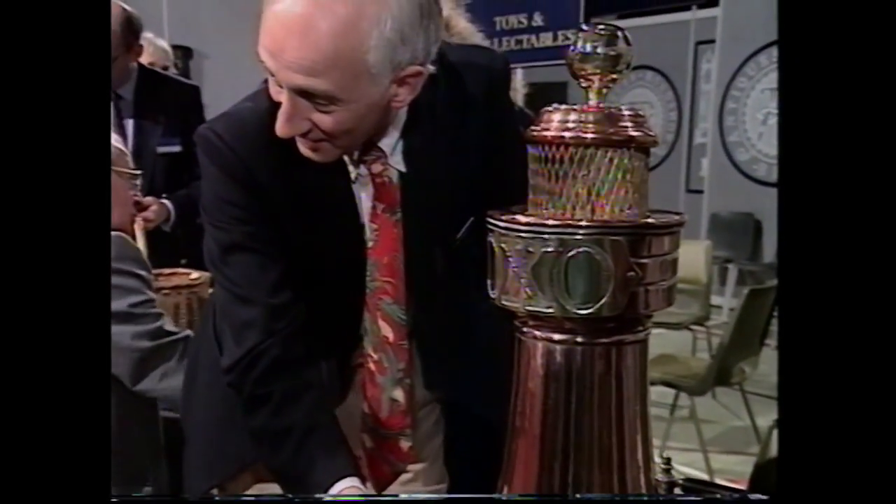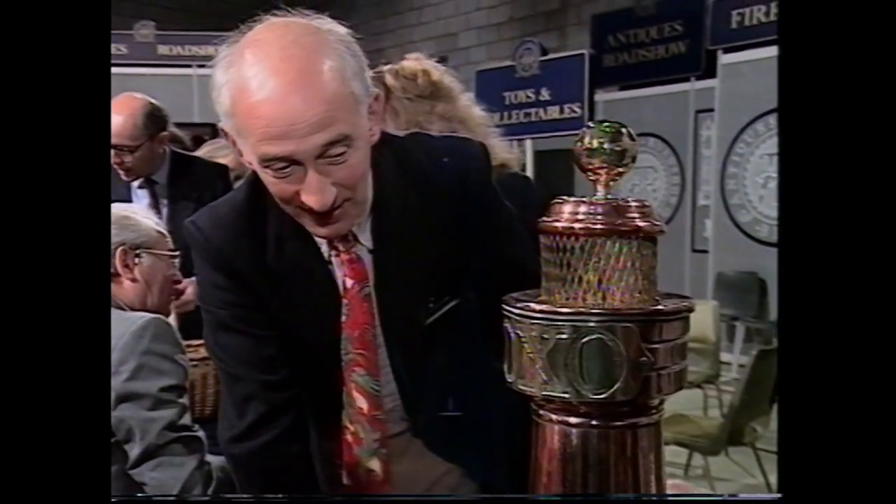There's no connection between OXO and the Eddystone lighthouse at all — it's absolute fantasy. But it is a known advertising model. A collector would really pay quite a lot for this — I would think £300 or something like that. It's a great piece.